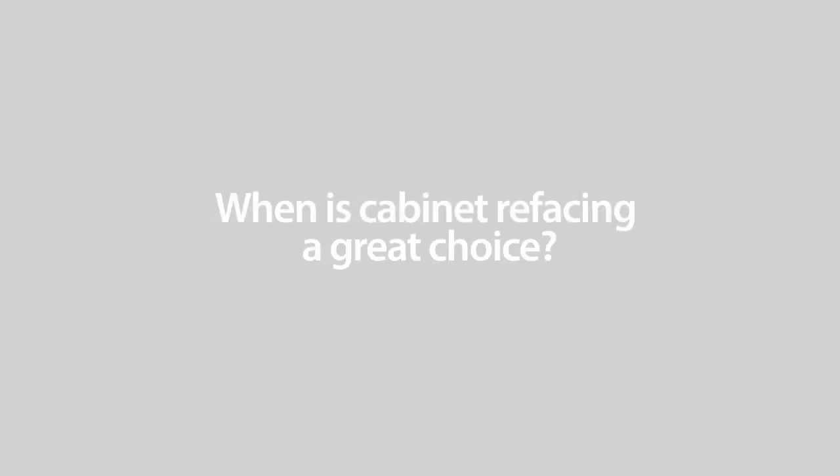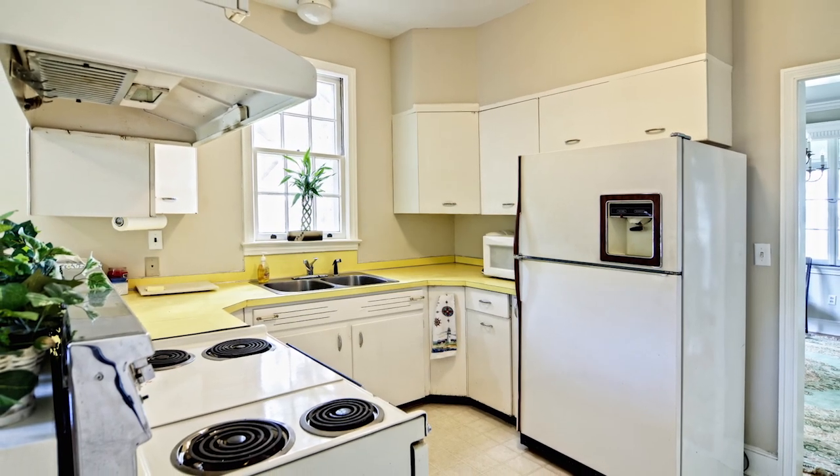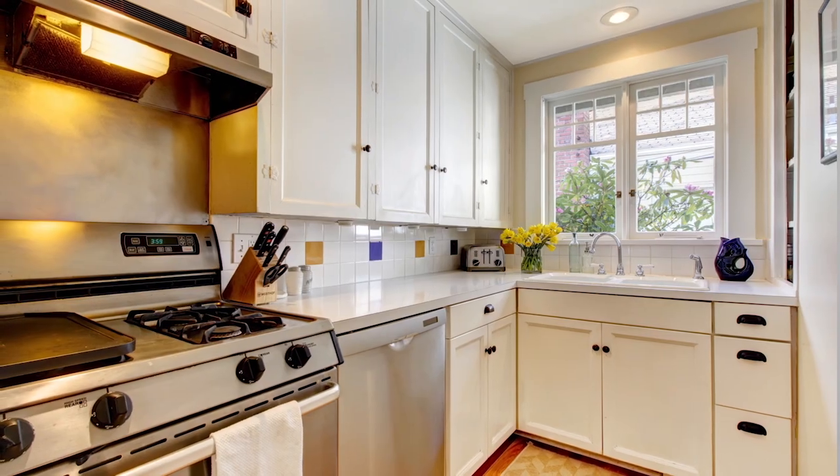So when is cabinet refacing a great choice? Do you have the kind of kitchen that can't really be laid out any other way? We're not going to reinvent the wheel on how to lay that room out and make it look much different from a functional standpoint than it already does. So in this case, refacing can be a great option. Why go to the expense of purchasing new cabinet boxes just to put them back where they already are?